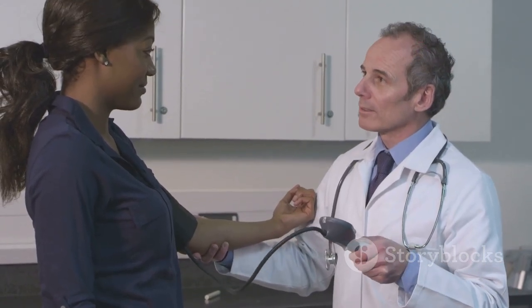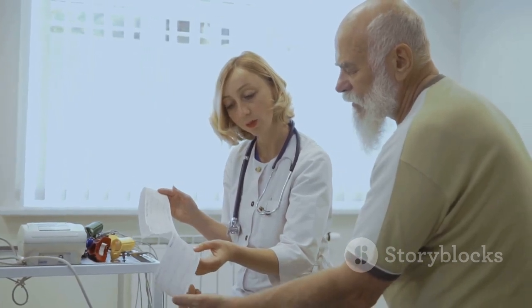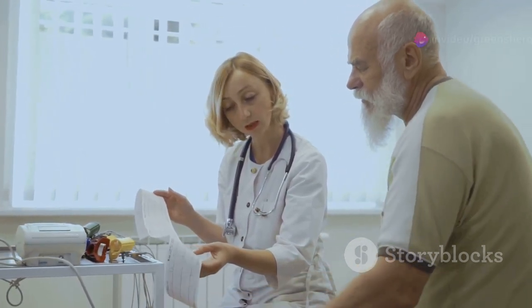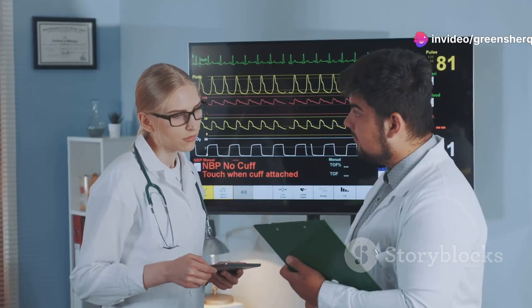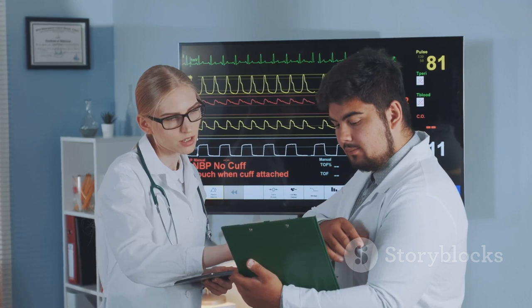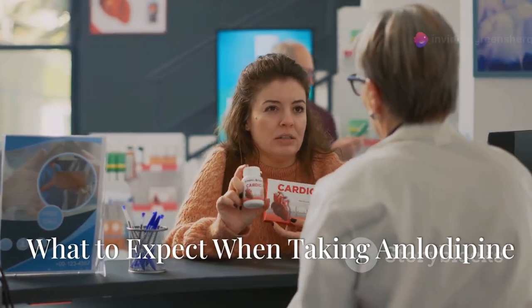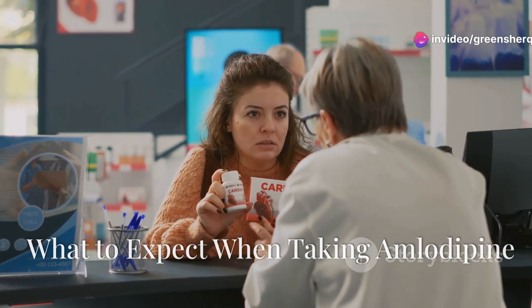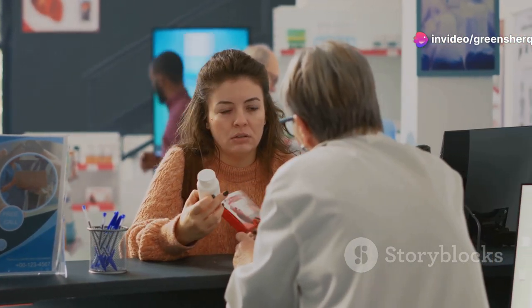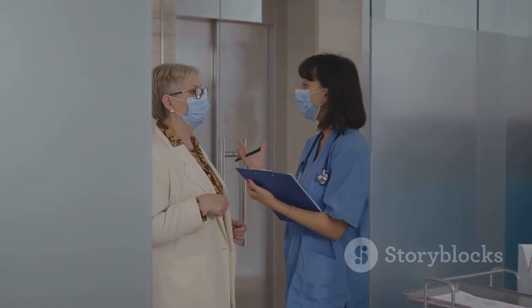This improved blood flow is beneficial for both high blood pressure and angina, reducing strain on the heart and improving oxygen delivery to the heart muscle. Regular use of amlodipine can lead to better overall cardiovascular health, allowing you to engage in daily activities with more ease and less discomfort.